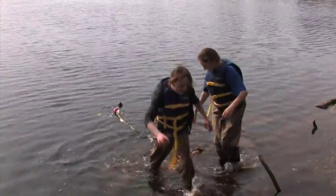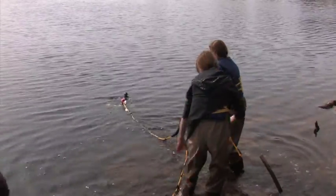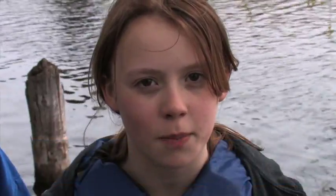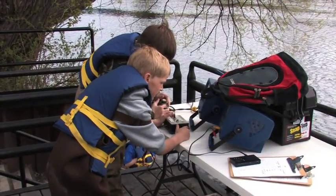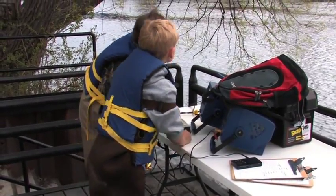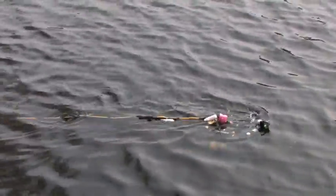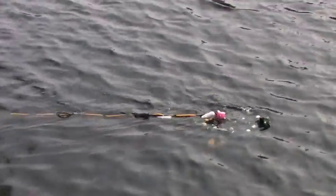We and our class made an ROV — it's a robot that goes underwater for research — and we're doing it to see if the rusty crayfish population is going up or down. We're hoping the rusty crayfish population will go down because the rusty crayfish is overpowering the other crayfish.